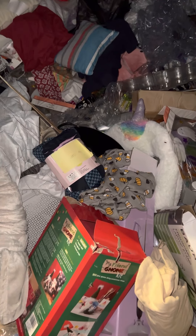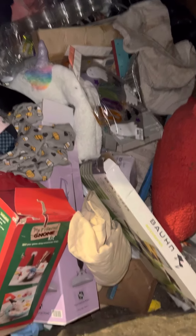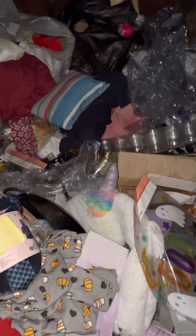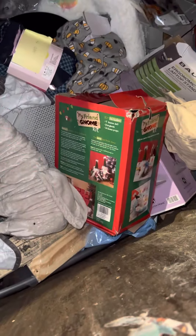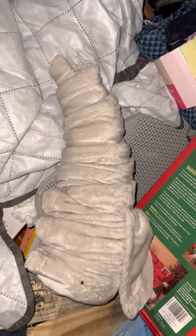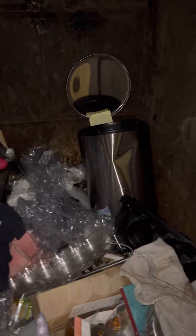Look at all this stuff still in here — there's clothes, those stickers you put on windows and sliding glass doors, another little pillow, a laptop holder, a little gnome kit with stuff inside. I just don't need it. A little throw blanket — probably just needs a wash — but how many throw blankets do I need? I'm not gonna sell them.